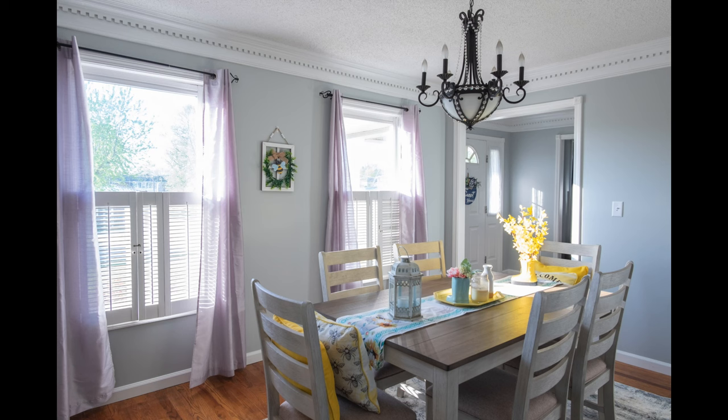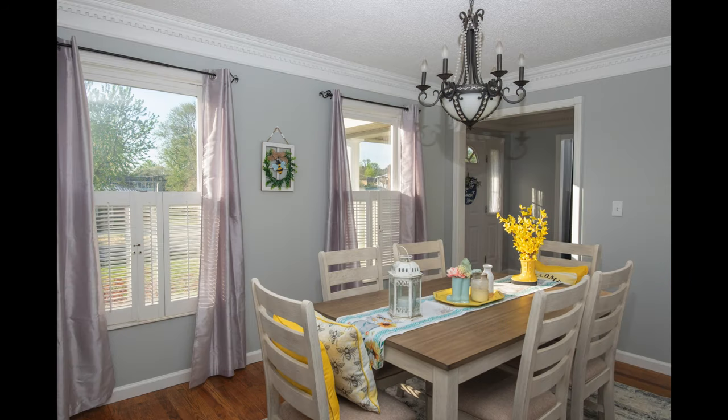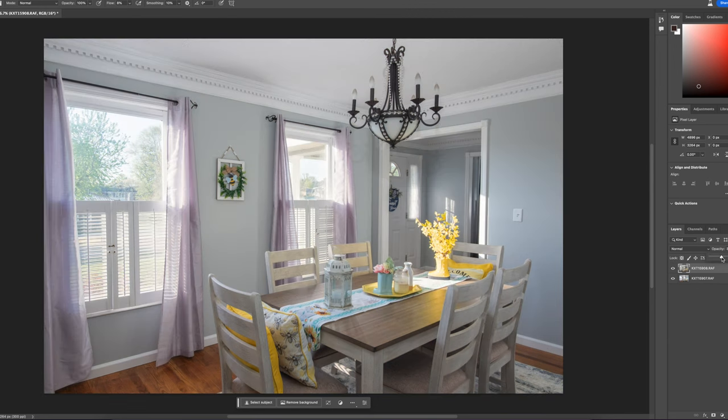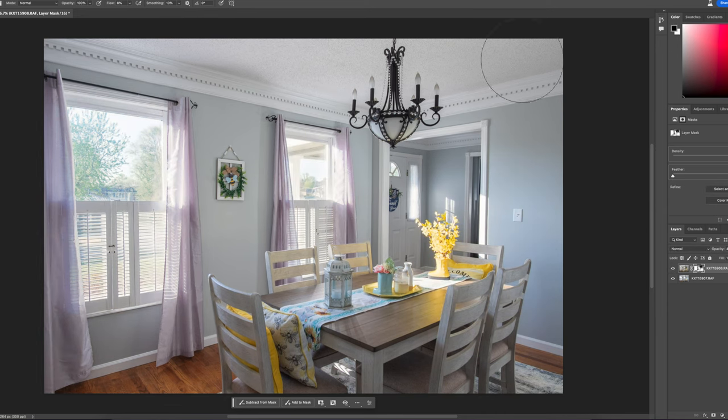For my real estate photos I like them to look natural. I like to use the ambient light, and in achieving the look I want I shoot an ambient frame, and then to rein in the highlights I take a flash exposure and blend the two in Photoshop. I put the flash exposure on top of the ambient, reduce the opacity of the flash exposure to anywhere from 30 to 40 percent, and then brush away about 95 percent of the flash exposure.